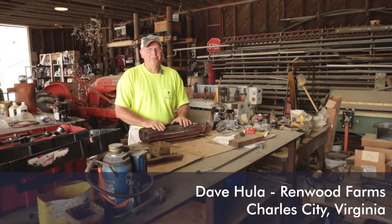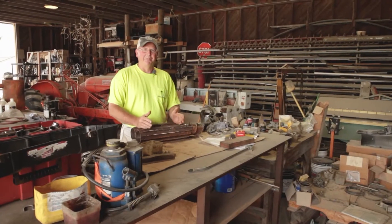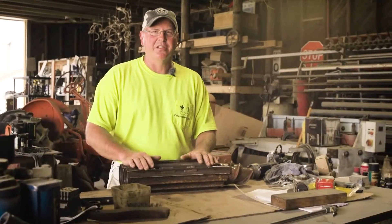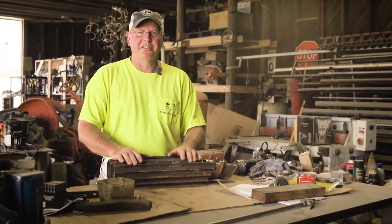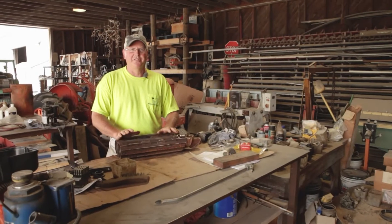Hey, I'm Dave Hula with Renwood Farms. We're located here on the north side banks of the James River in Charles City, Virginia. I had the opportunity to work with Marion Kalmer, a grower as well as an inventor, and he came up with these Kalmer corn heads. One of the things that we really like about the Kalmer corn heads is that it's developed by a farmer, and it performs and it cuts their corn residue into small pieces of confetti.